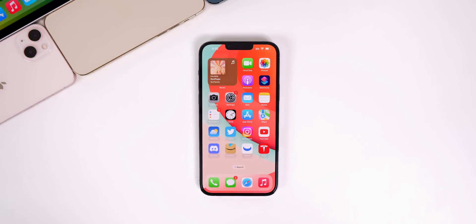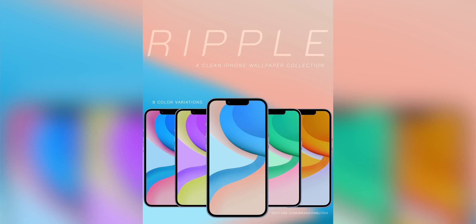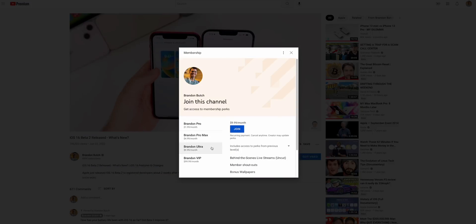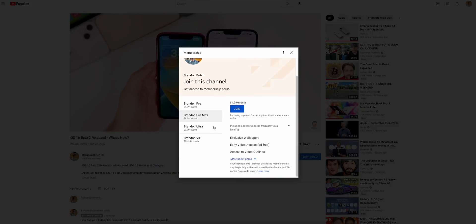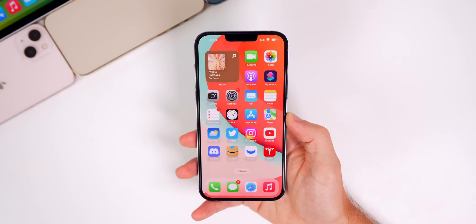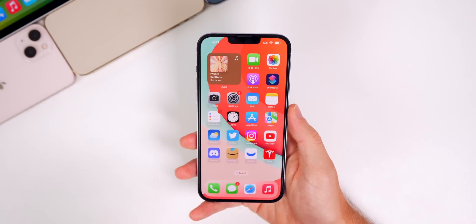As always, if you want to stay updated with all things Apple, make sure to click that subscribe button down below. If you're interested in this wallpaper, it is linked in the description below — it's my first wallpaper collection, free for channel members. Tap the join button and channel members get all future wallpaper packs for free. It's also available for purchase, and I appreciate all the support. Let's get into the video.